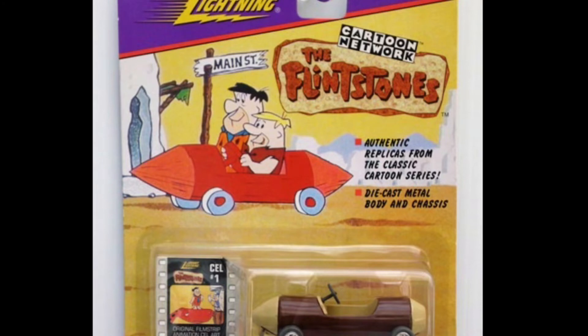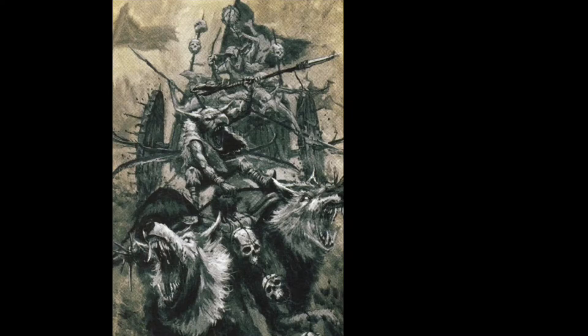I mean, is it just me? Or do these chariots remind you of something as well? But let's take a look at what it all looks like once painted up and finished.